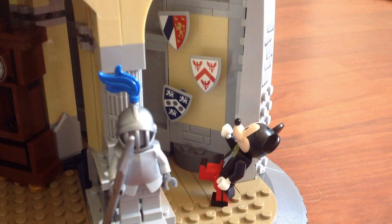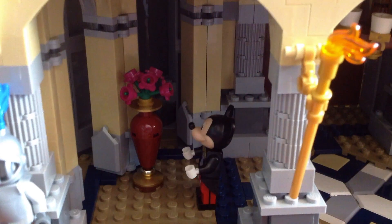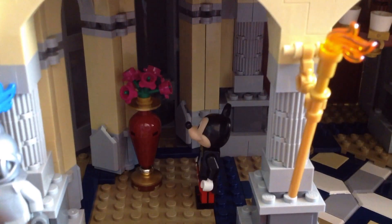These are shields that can be used to fight dragons. This is a vase with flowers. They smell like strawberries just like Lotso from Toy Story 3.